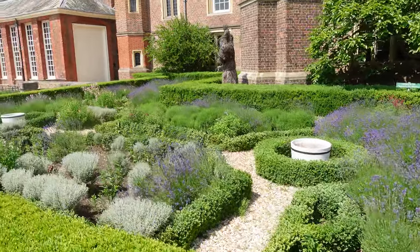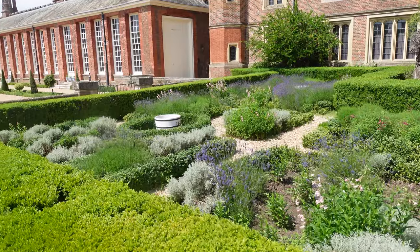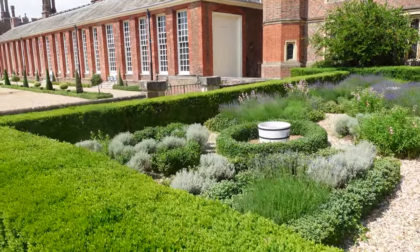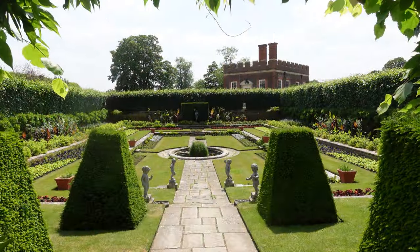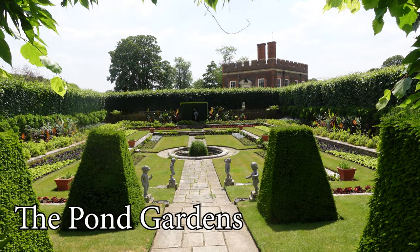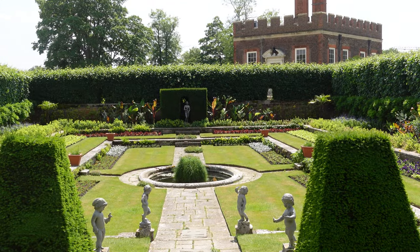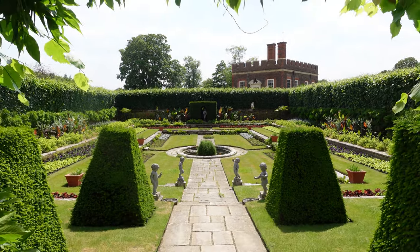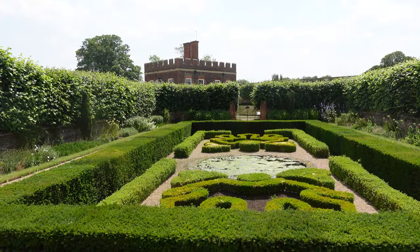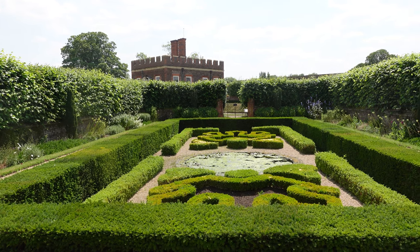Here you've got lots of different small gardens. This is the Knot Garden — the smell of lavender is absolutely beautiful. These two smaller areas are both called the pond gardens. As you can see, there's a pond right in the middle of one garden, and in the garden next door there's the pond between those two lovely decorated hedgerows.